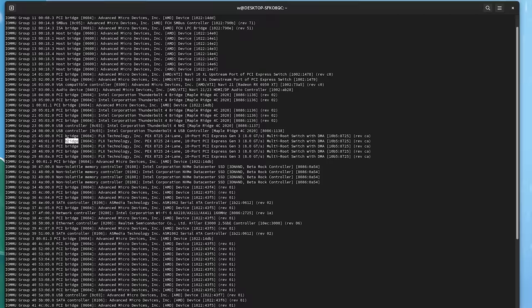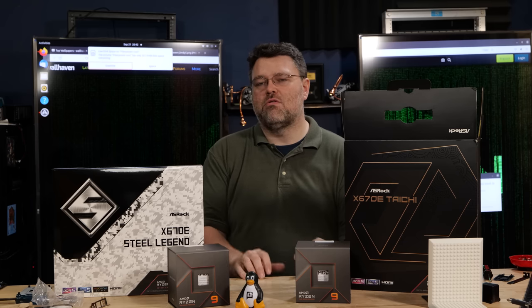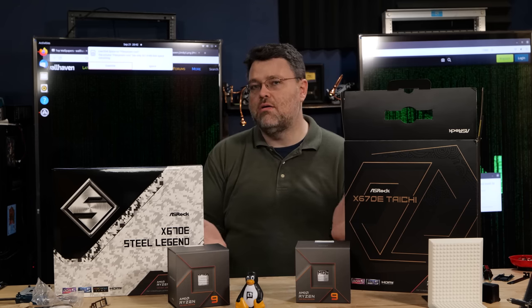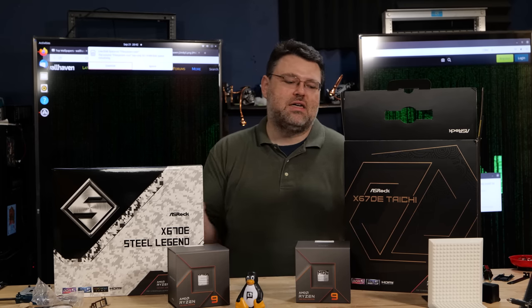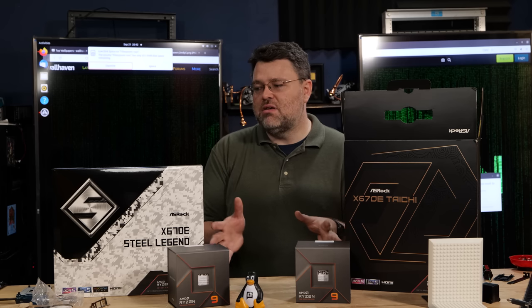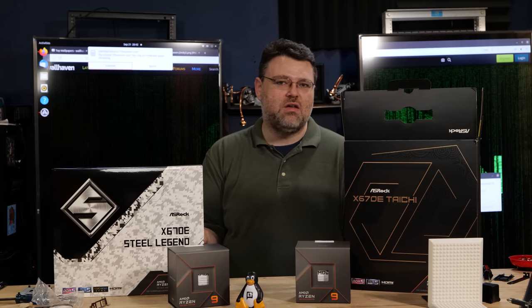For IOMMU testing, I added some PCIe 3.0 PLX bridges just to see what would happen. Not only did they work correctly when PCIe lanes were coming directly from the CPU rather than through the chipset, but it also allowed me to break out each node on the PLX bridge into its own IOMMU group. I used eight PCIe lanes to break it into 16 PCIe 3.0 lanes through a physical PLX bridge, plugged four M.2 drives in, and every single one was broken into its own IOMMU group.